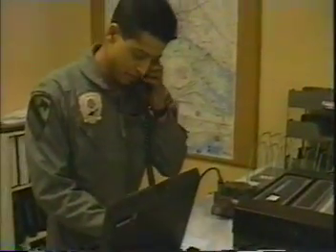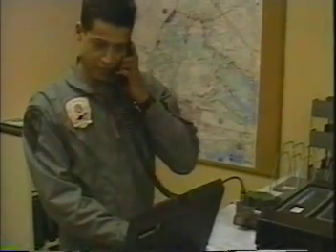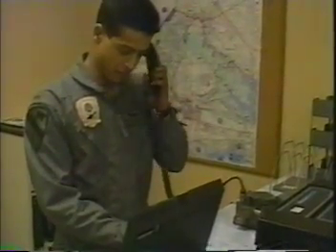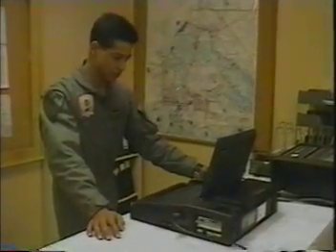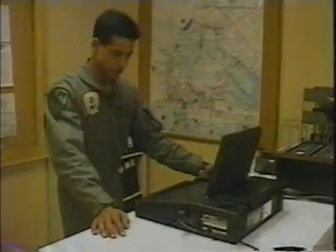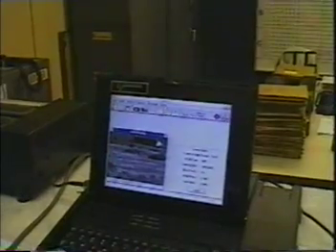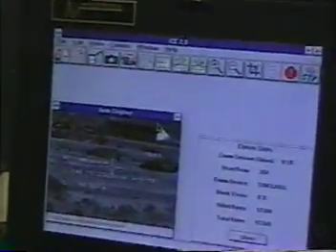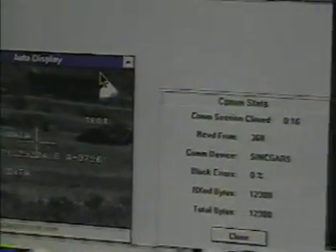Stand by. Roger, stand by. Good image. Advise when engaging targets. Roger, next thing's engaging at this time. Avenger 6, attack base, roger. Engage at will. I request, when possible, send additional images over.